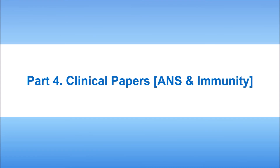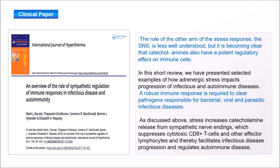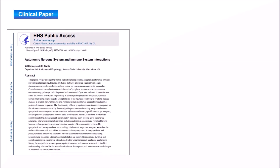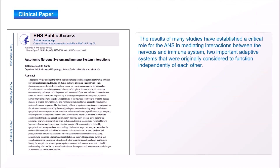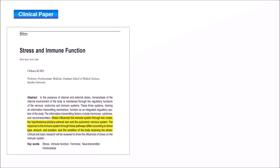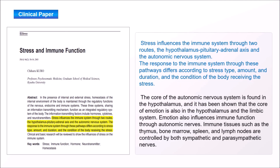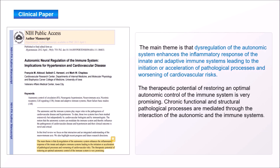Part 4: Clinical Papers. The relationship between immunity and the autonomic nervous system can be confirmed through various papers. The autonomic nervous system and immune system are activated through interaction. Stress has a close influence on the autonomic nervous system and immune function. The autonomic nervous system is a powerful regulator of immunity and can be used as a new indicator of immune function evaluation.